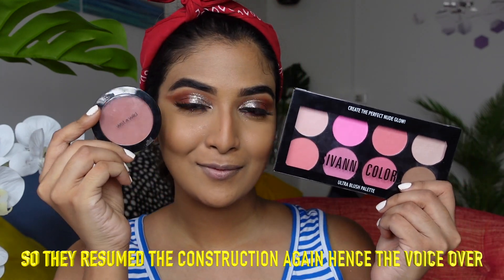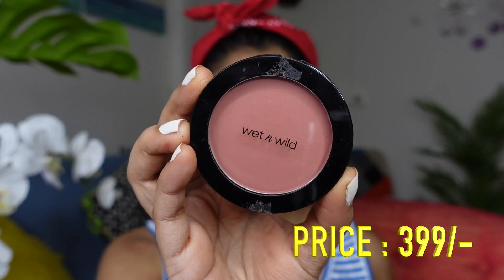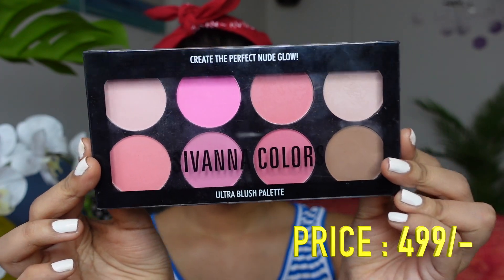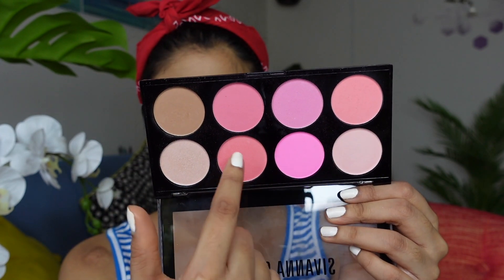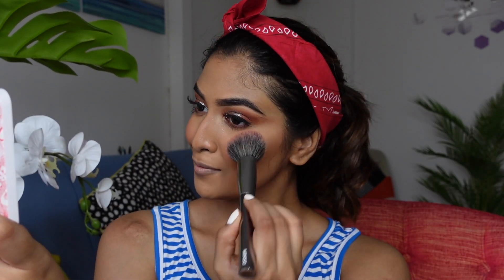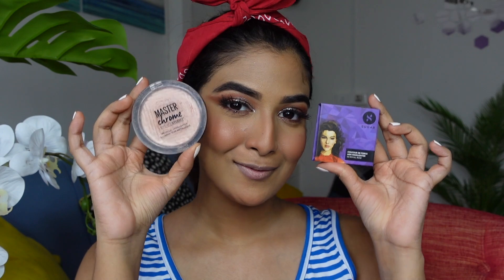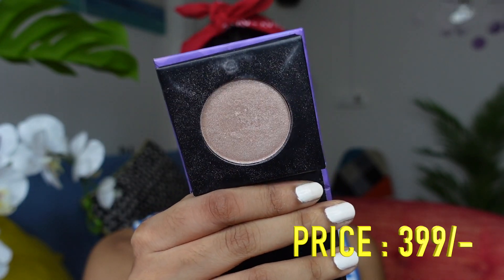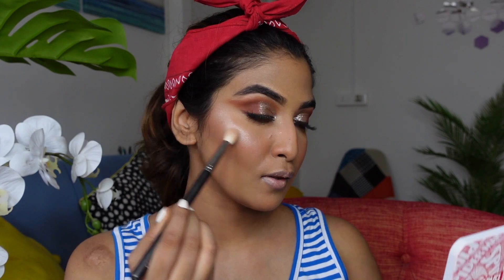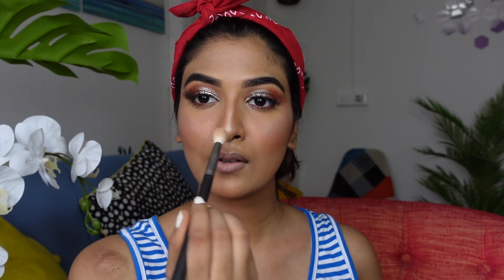For blush I have two options: the Wet n Wild Blush in shade Mellow Wine, and the Savannah Blush Palette which I love — it has contour, highlight, and multiple pink-tone shades, so it's very versatile. I'll use the Savannah Colors Palette today. For highlight I have the Maybelline Master Chrome and the Sugar Highlighting Palette — I mixed both and applied to the cheekbones.